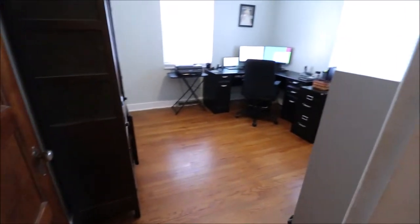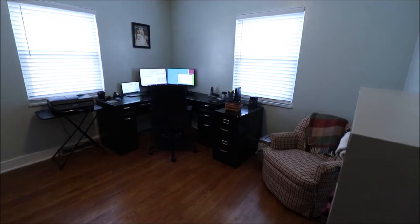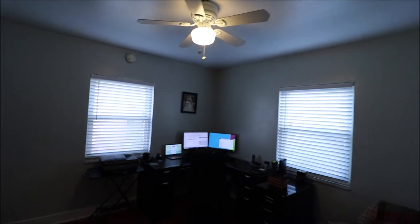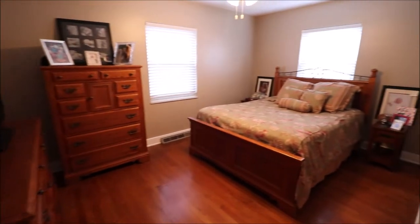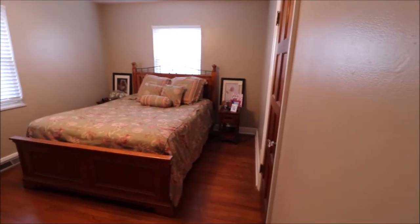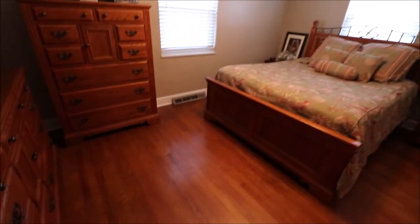Bedroom number one — we do have a ceiling fan in here, which is nice for energy efficiency. And then bedroom number two, on the back left, the other one was on the back right. Good-size closet over here with that door, and this is a pretty good-size bedroom.